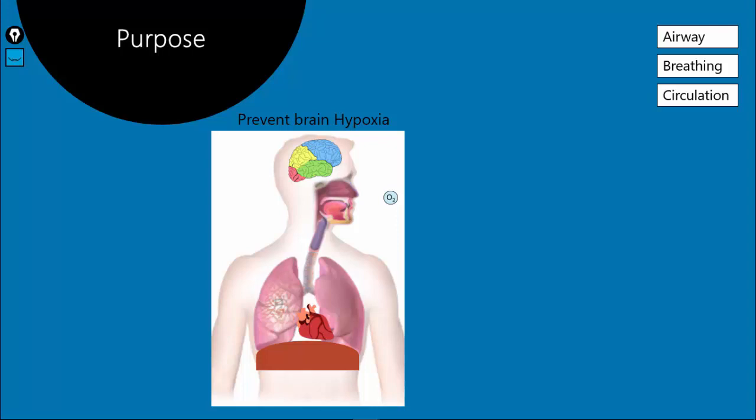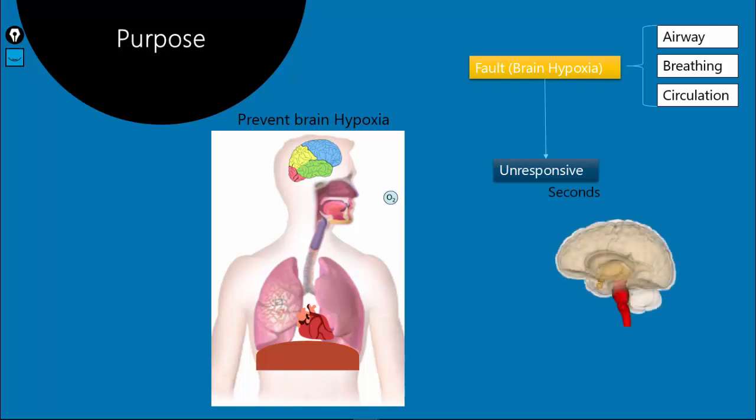Any fault in any of these systems can cause brain hypoxia. So how can we identify brain hypoxia? Within a few seconds of brain hypoxia, the patient is going to be unresponsive. The reason lies in the brain stem — specifically a part called the reticular formation, which is very important to maintain our consciousness. Within a few seconds of brain hypoxia, the brain stem loses its function and fails to maintain consciousness, so the patient becomes unresponsive.